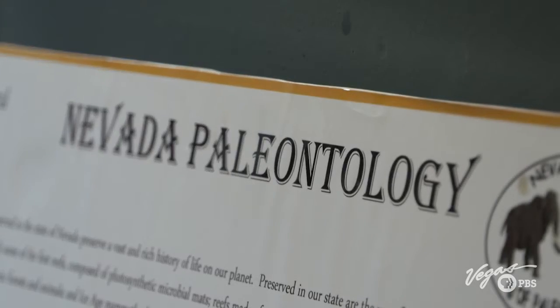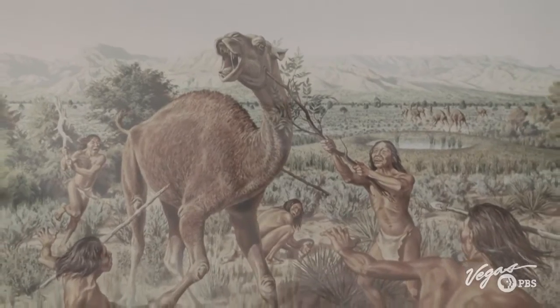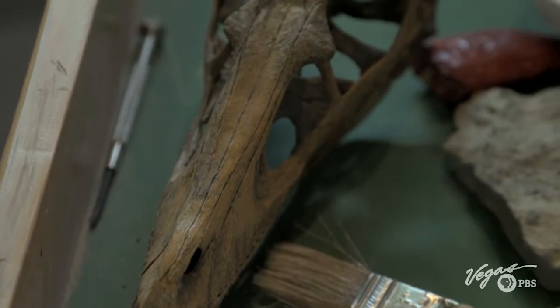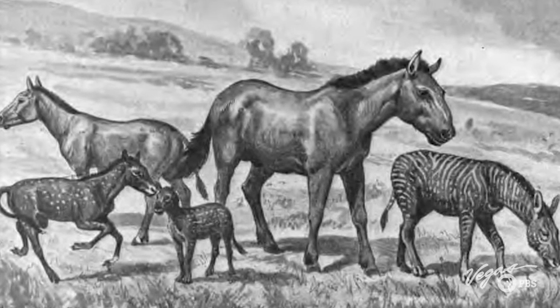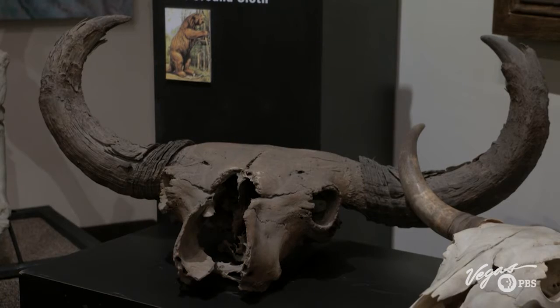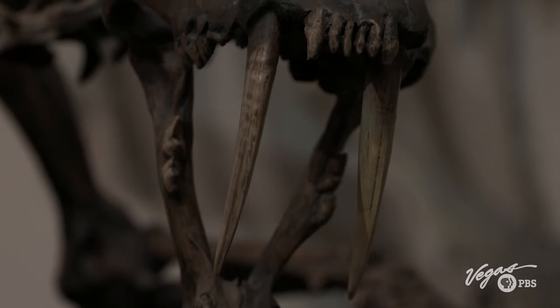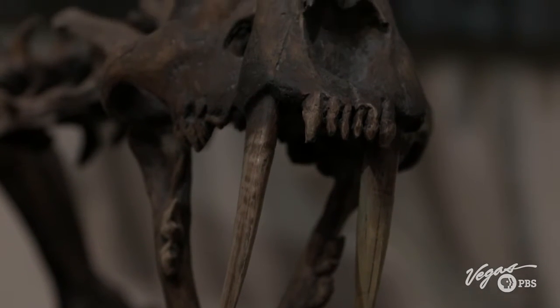A rich variety of ancient animals once called Nevada home: giant sloths, mastodon, rhinoceroses, early species of horses and bison, and even an American lion — massive predators weighing in at over 500 pounds, about 25% larger than modern-day lions.